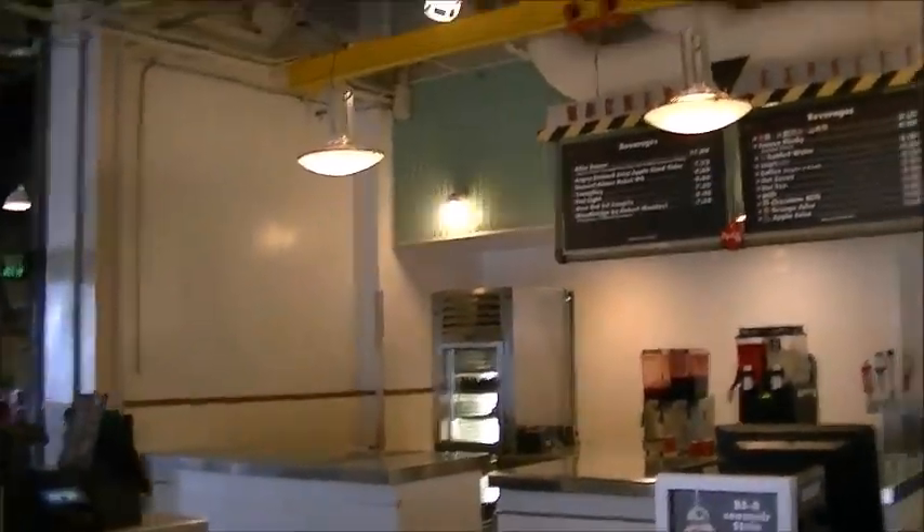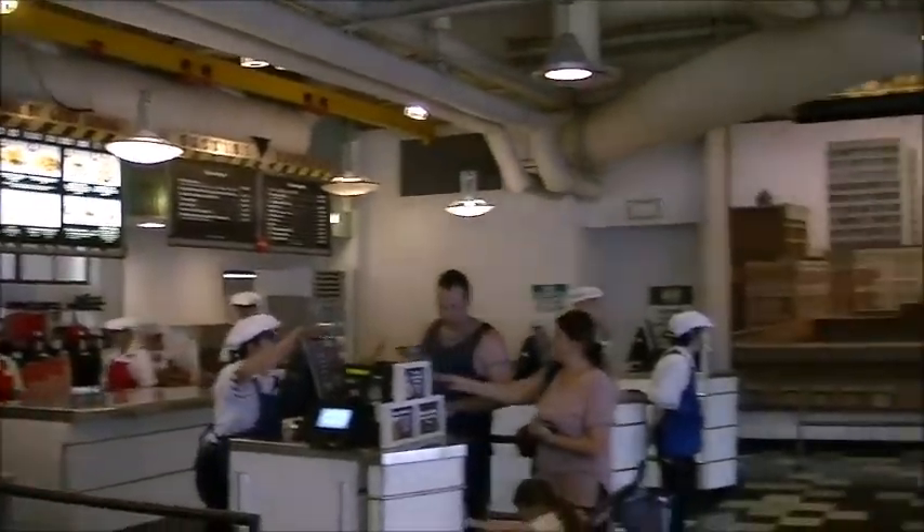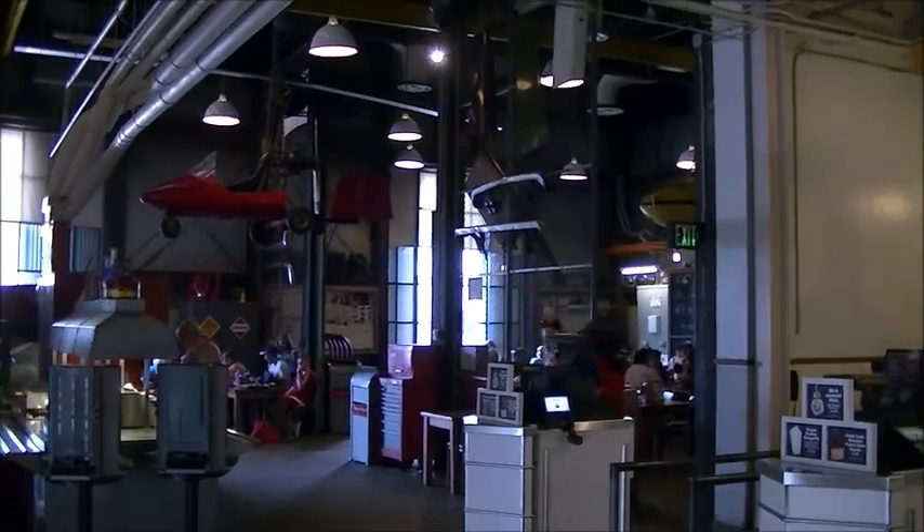I'm going to order something and I'll do a little bit more of a walkthrough of the place. Looks like you can sit over there and sit over there, which is where I'm going to sit. I'll see you in a minute — I'll order something and let you know what I think.